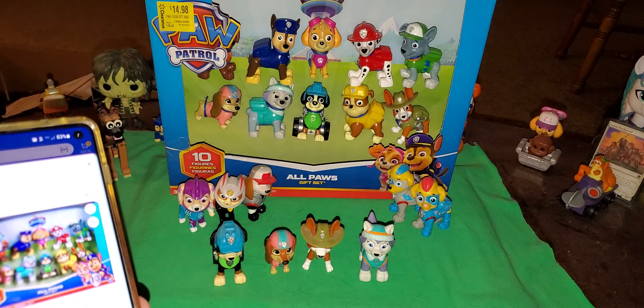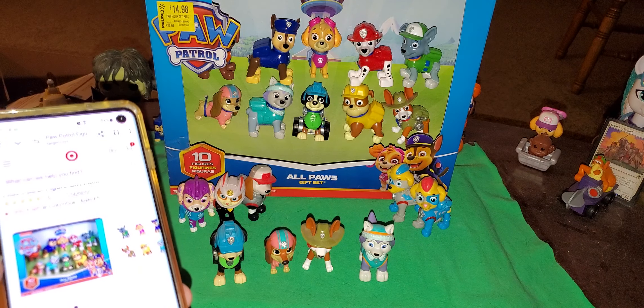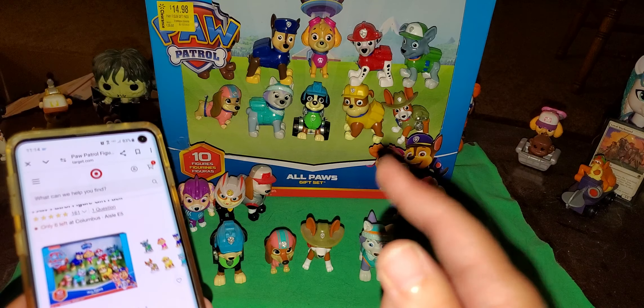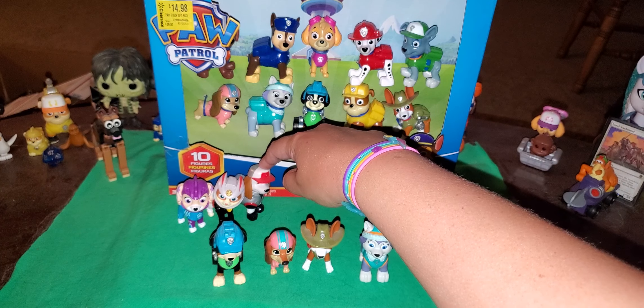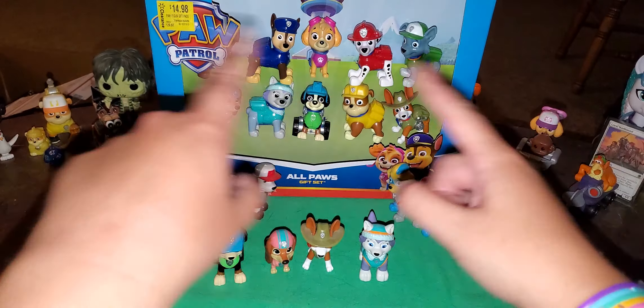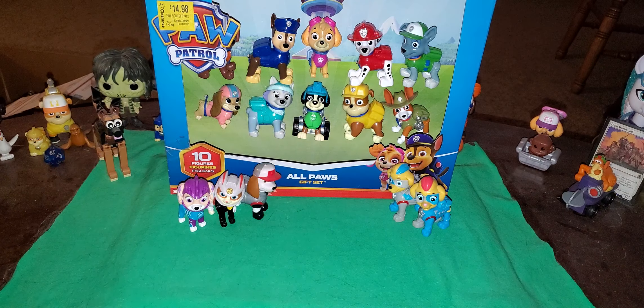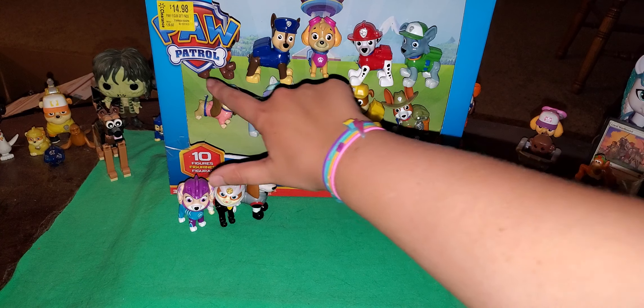And by the way, this is the 10th anniversary gift set. On Amazon it's $19. At Walmart it's $30. And Target is the same price as Amazon. So basically one of them is asking for more.